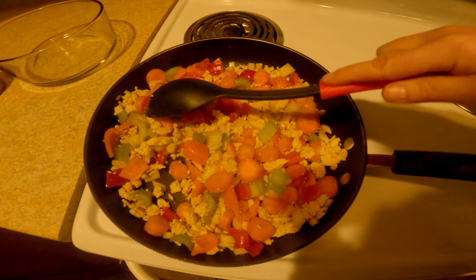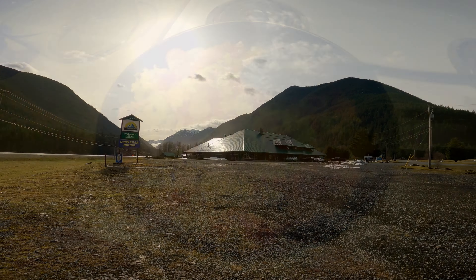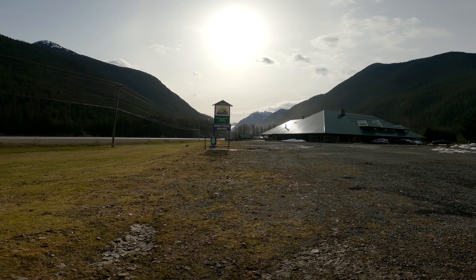Hello and welcome to Canadian Crosstrek. In today's video I take you on a journey where we went to Manning Park and Sunshine Valley, British Columbia, Canada.